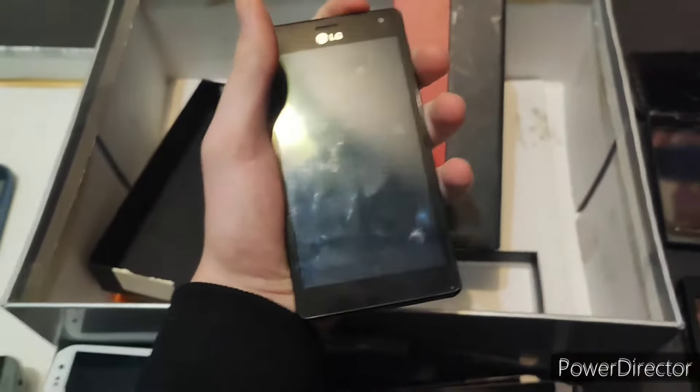Next up are these two. This is a Galaxy J5 2017 — this one has a broken AMOLED. And this is a Galaxy J7 2017 — this does not have a display at all. This one has shown some signs of life, such as vibrating twice. But yeah, that's about it. The other one barely shows anything.